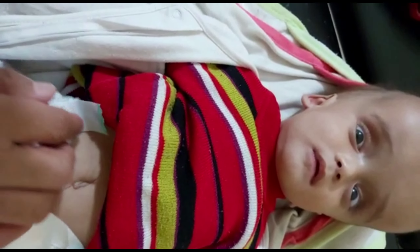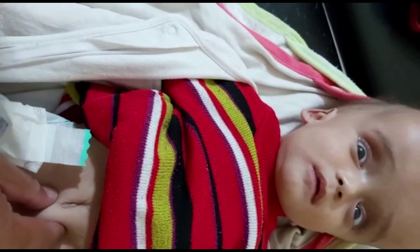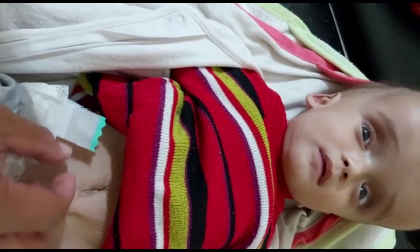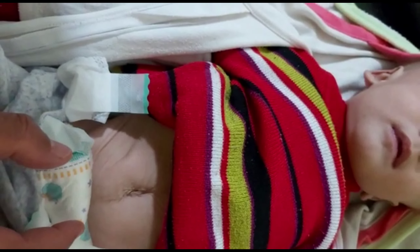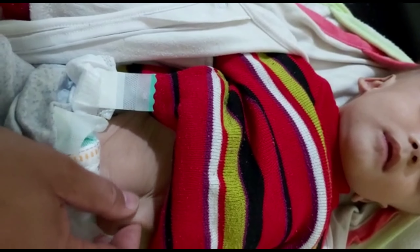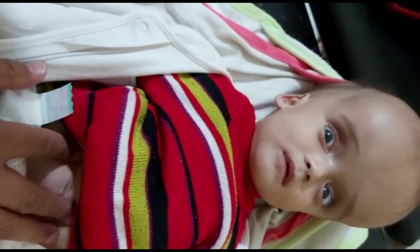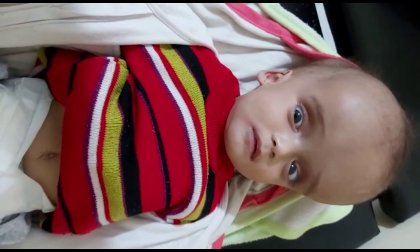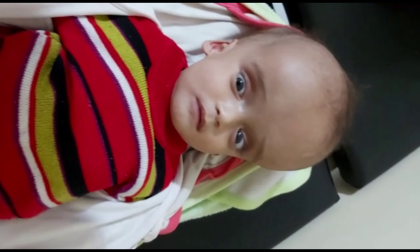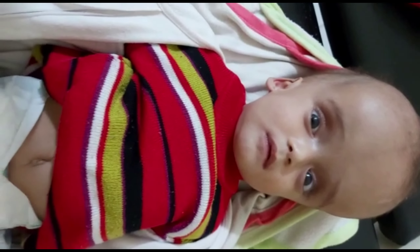Regarding the spine, there is no meningomyelocele. The sphincter shows patulous anus. There is also seizure and lower limb spasticity. This is the clinical assessment of a patient with hydrocephalus using the 5S approach: skull, sunset eyes, spine, sphincter, and seizure or spasticity of the lower limb.